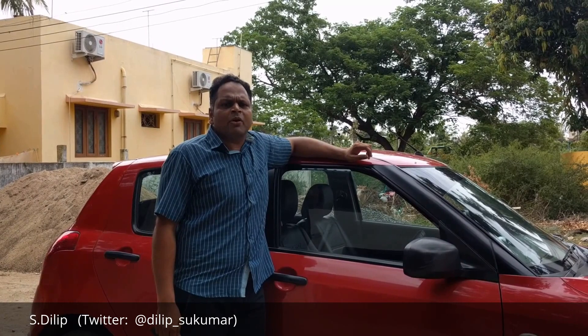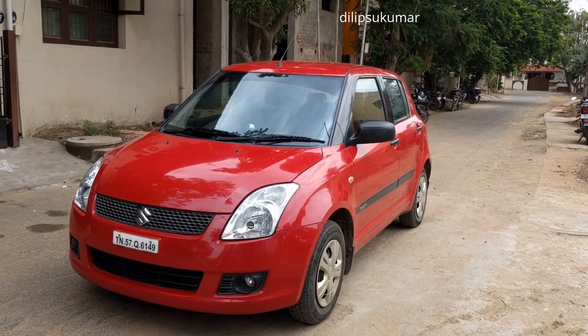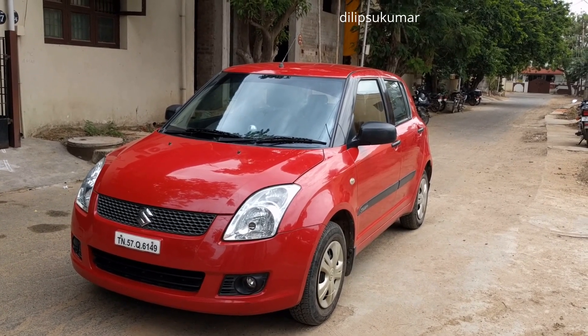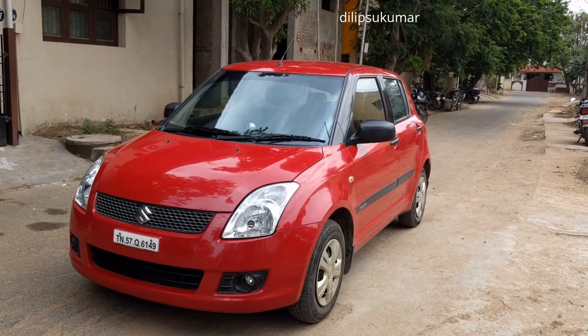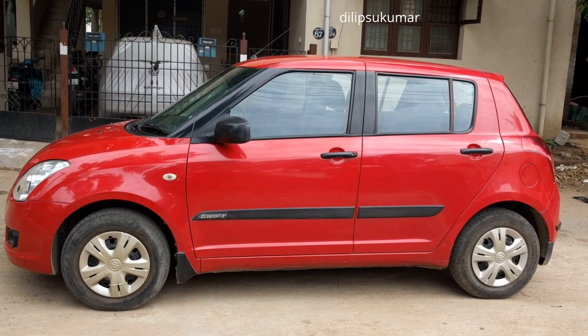Hello friends, I welcome you all to my long-term review of the Maruti Suzuki Swift — the car that needs no introduction, the undisputed king of Indian roads, the Maruti Suzuki Swift. I am a proud owner of this car since 2010.